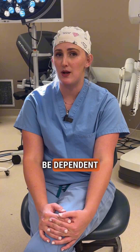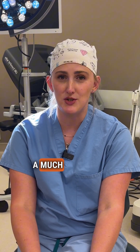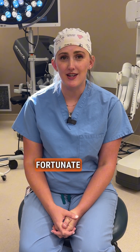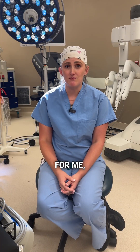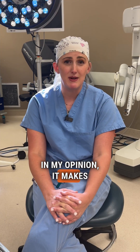Your recovery time is going to be dependent on what surgery you have, but with robotics expect a much smoother recovery. As a general surgeon, I've been really fortunate from the day I started learning to be a surgeon to have robotic surgery be an integral part of my practice. For me, doing robotic surgery is just as safe as doing laparoscopic or open surgery — in my opinion, it makes surgery a lot safer.